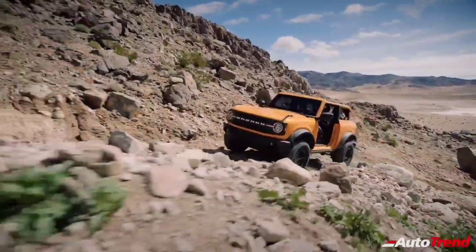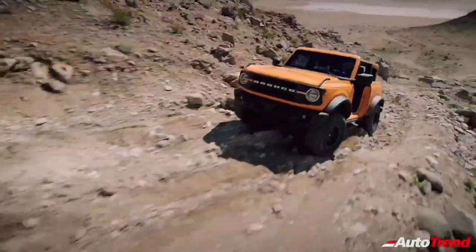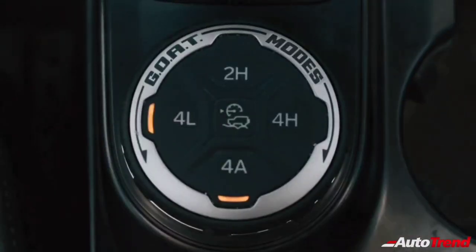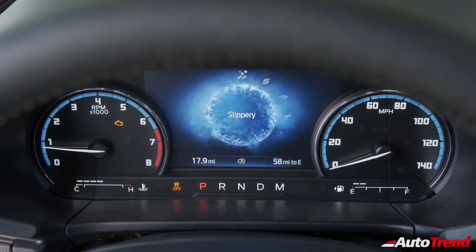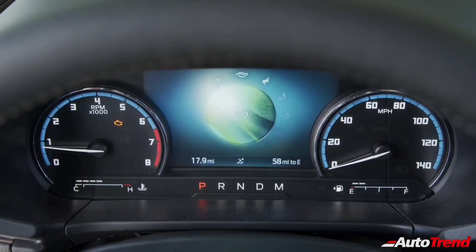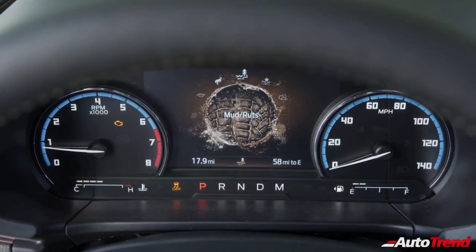It also offers best-in-class water-fording capability of up to 33.5 inches. Like the larger Bronco, the all-new Bronco Sport delivers the four-wheel drive off-road capability that made the original Bronco a legend. The Badlands and first-edition models pack an advanced four-wheel drive system with a class-exclusive twin-clutch rear drive unit with a differential lock feature to allow greater off-road performance.